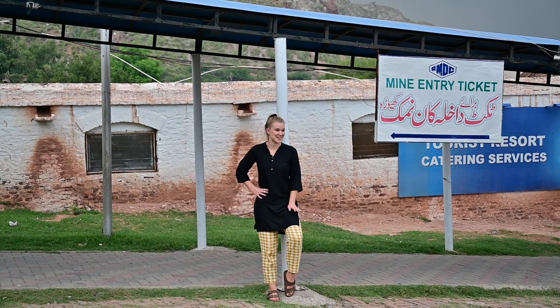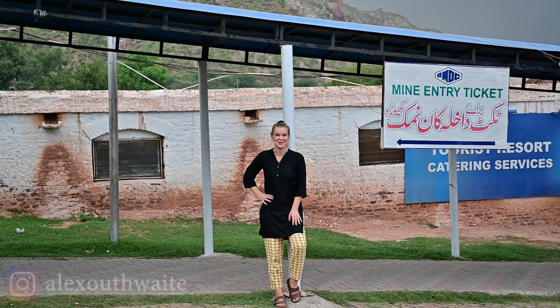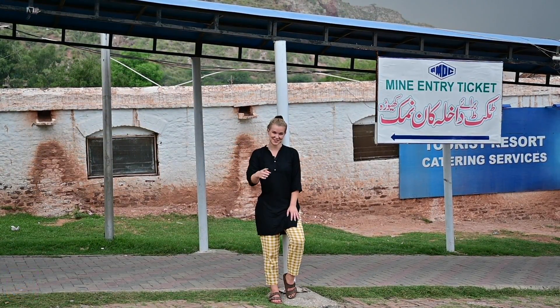I honestly had an amazing time in the mine. It's a really highly recommended day trip from Lahore or Islamabad. I really hope you guys enjoyed exploring it with me as well — make sure to subscribe.